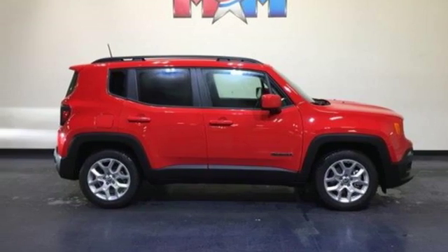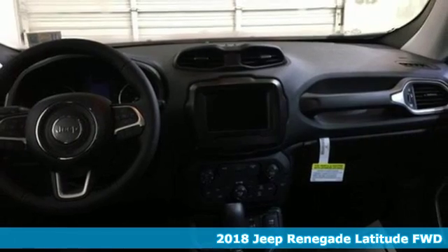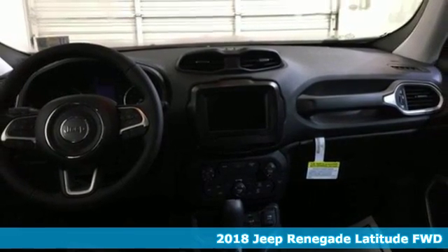Here's a new 2018 Jeep Renegade. Experience the Jeep life. And it comes with all the amenities you need.